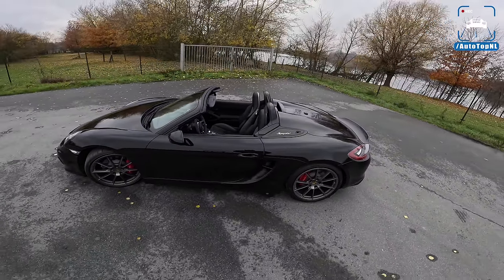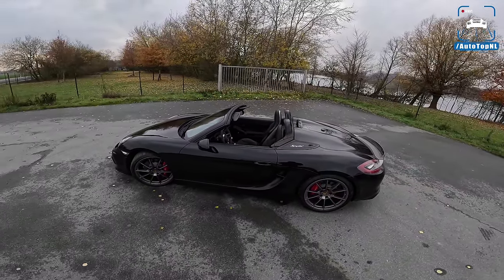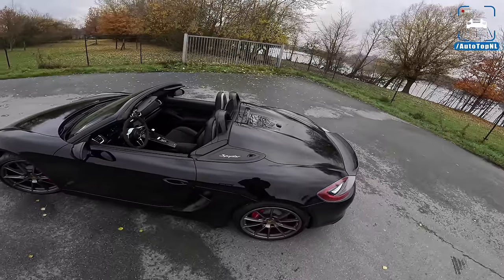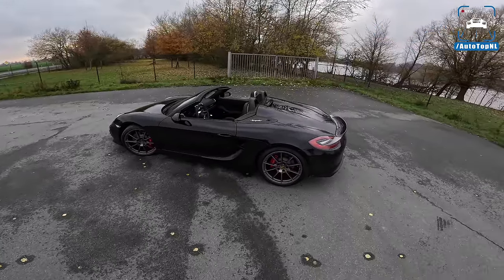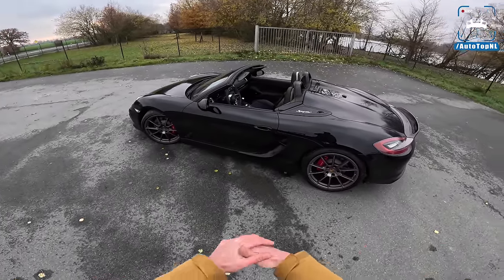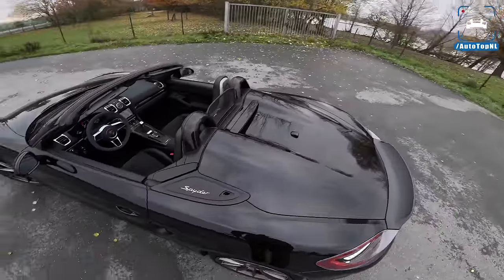Engine-wise I can't really show you anything because it sits underneath where the roof is stowed, but it is the 3.8 liter flat six from a Carrera S — 375 horsepower, 420 Newton meters of torque. That's 10 horsepower less than the GT4 Cayman, which has 385. You can only get it with a manual gearbox. It has a passive suspension setup — Porsche says this is the best setup. You have a manual gearbox, it sounds amazing. What else do you need?